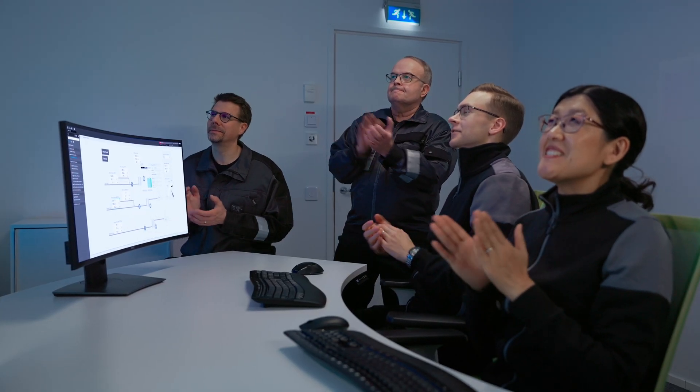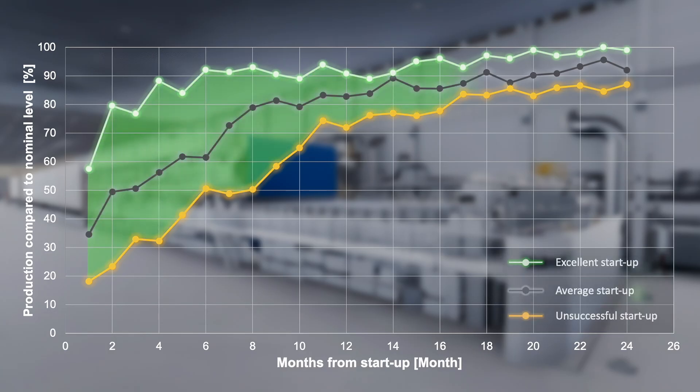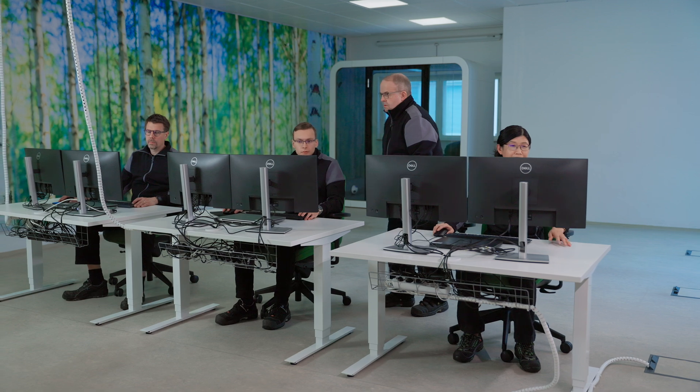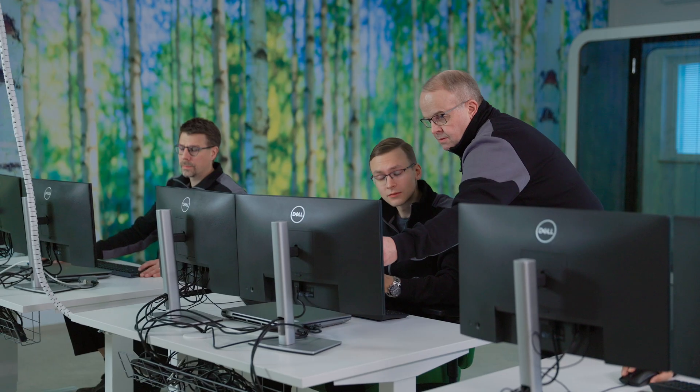Valmet Training Simulators have a return on investment time of much less than a year. In the long run, this training simulator ensures the mill's stable production when operators are experienced and confident. This also helps maintain safe operations.